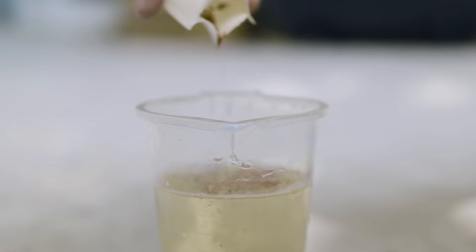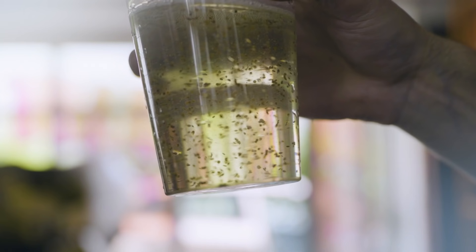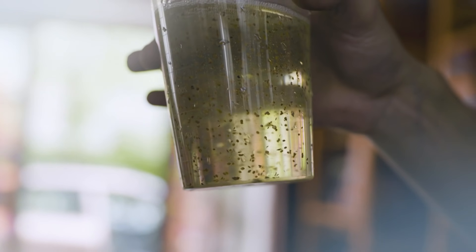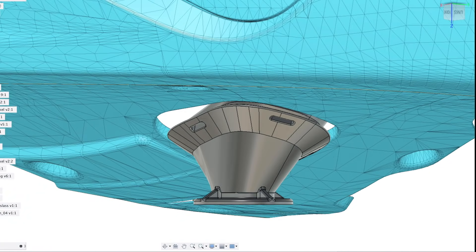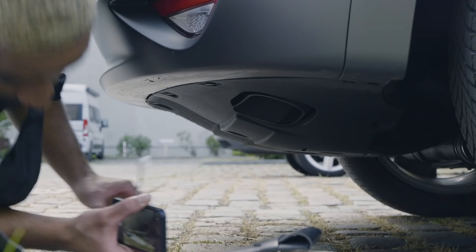What you cannot control is the air that is coming out because the car is controlling it. It was tricky to find the right measurement of the frame to make the bubbles, to make the right size of the bubbles, to have the right speed — nice bubbles, not too big, not too small. This is the part that we adapt to the exhaust pipe, so our attachment to the car.